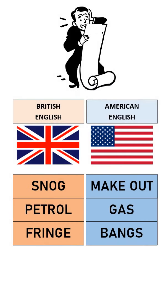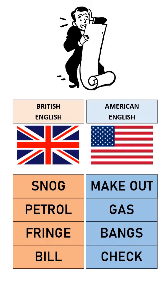What do you pay after you're done having a meal at a restaurant? Bill if you speak British English. American English: check.